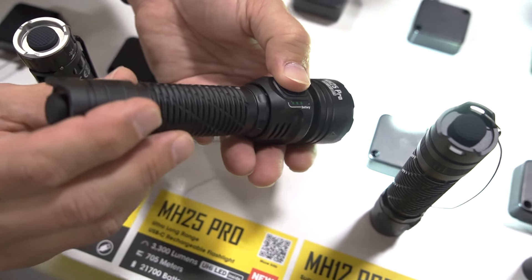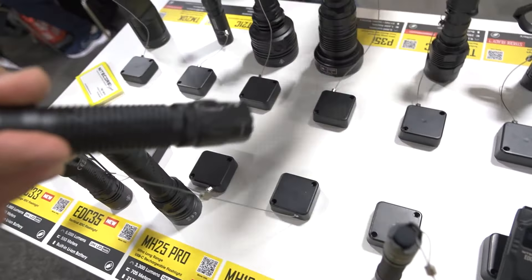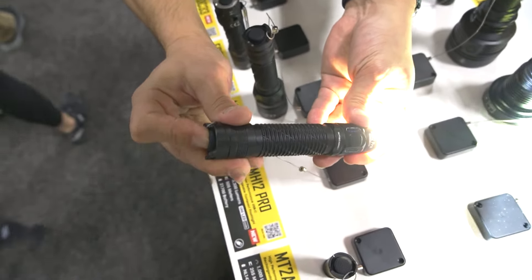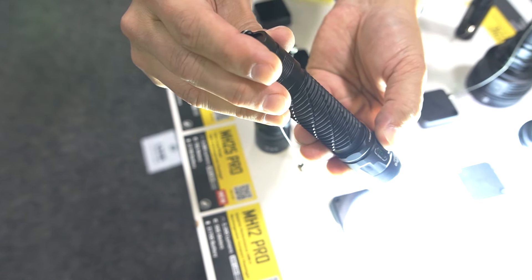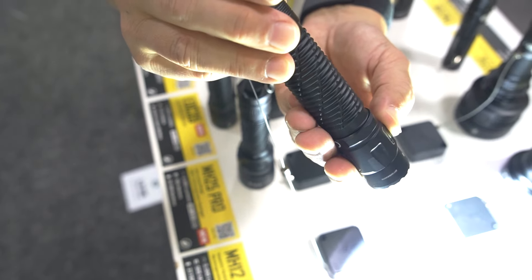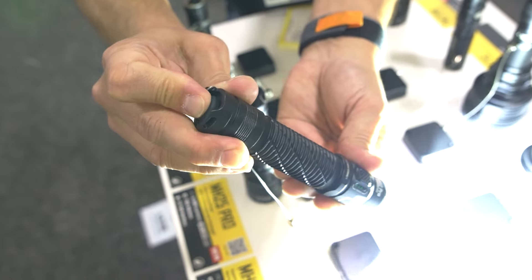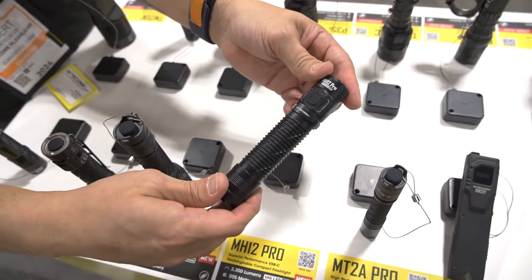That's the MH25 Pro. Moving on to the MH12 Pro — works exactly the same way, just a slightly different form factor. It puts out 3,300 lumens of output and 505 meters, about 550 yards of throw distance. Again, it has a removable, replaceable, USB-C rechargeable 21700 battery.